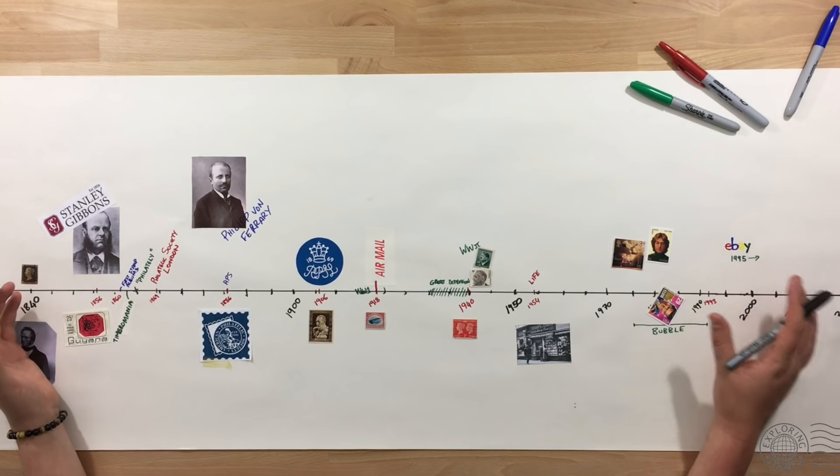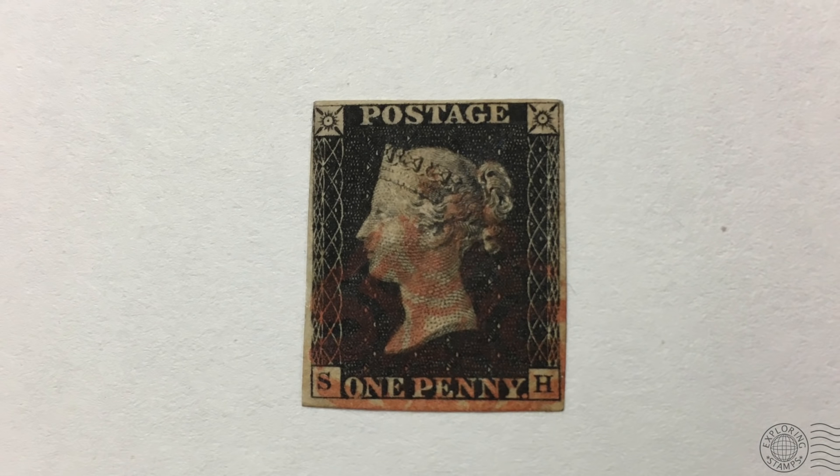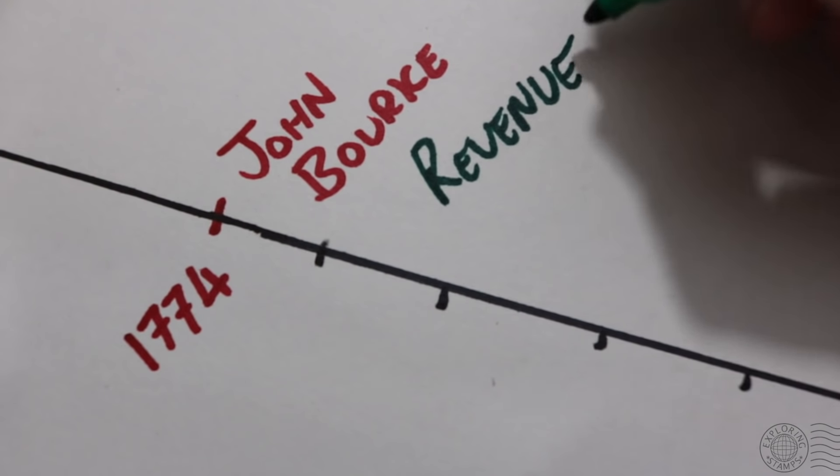Let's run through a quick history of stamp collecting, starting at the very beginning in 1840 with the Penny Black — the brainchild of Sir Rowland Hill, the first adhesive postage stamp to have been printed, issued in the UK featuring Queen Victoria's head. But the origin of philately may actually be before the Penny Black, almost 70 years before, with John Burke in 1774. John Burke was the Receiver General of Stamp Duties in Ireland and he started to collect revenue stamps that were being issued for the first time in the country. His collection is owned by the Royal Irish Academy in Dublin, and revenue stamps today are considered Cinderella philately — meaning Cinderella philately preceded postage stamp collecting by almost 70 years.